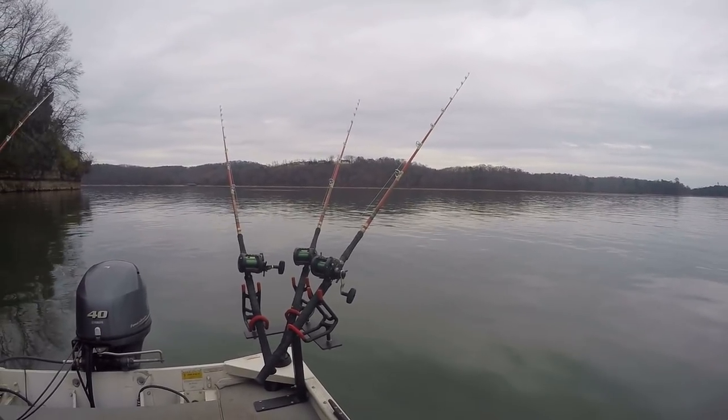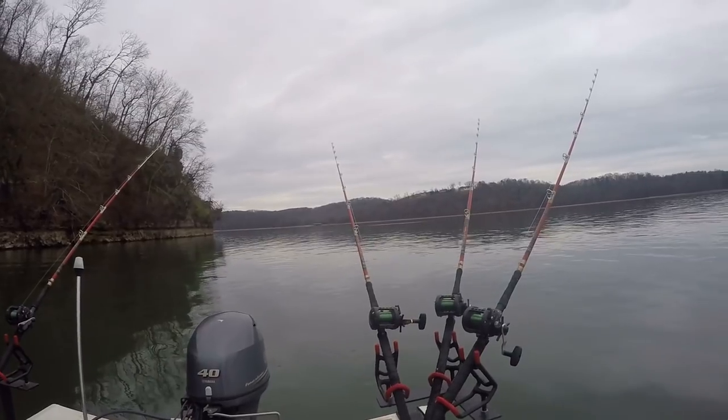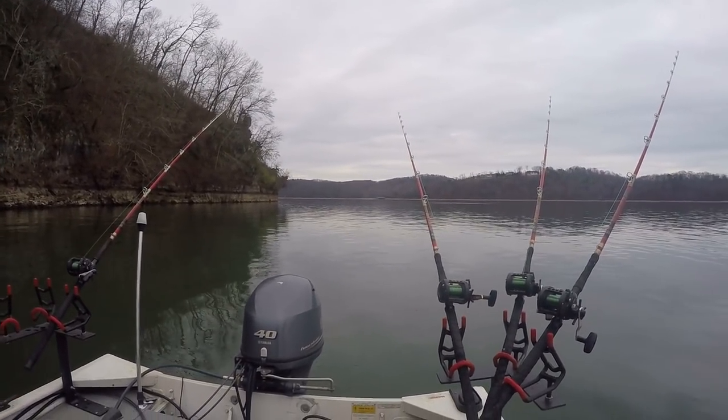I've done well here in the past. I'm just going to be using four rods, nothing major — I got cut bluegill, two head pieces.